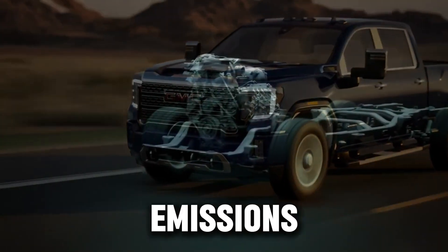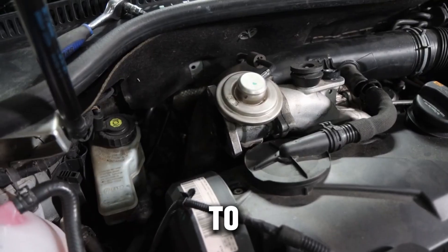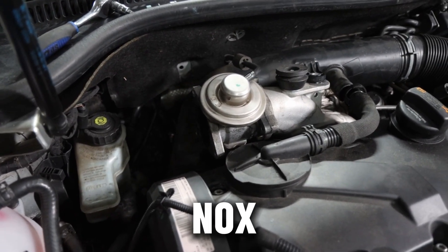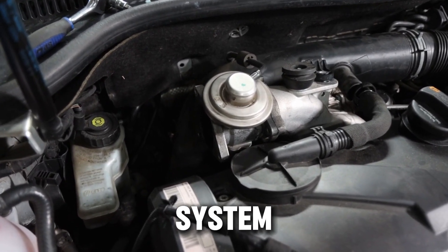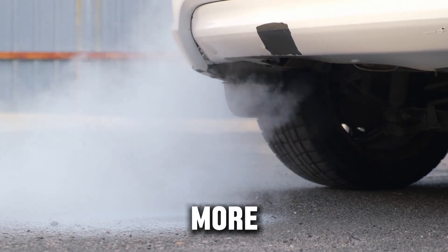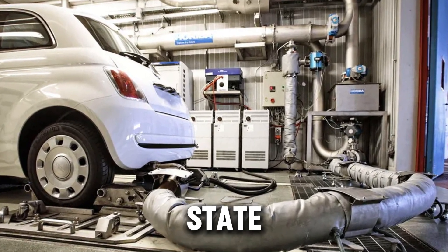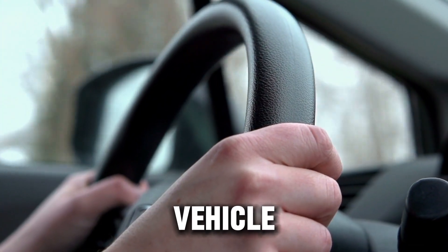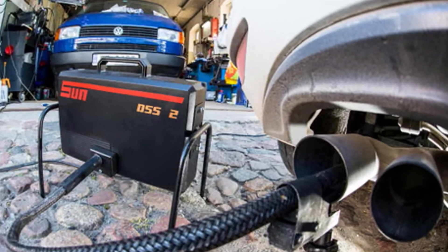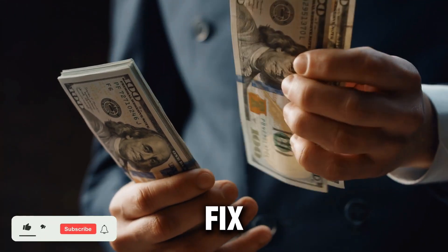The biggest downside is increased emissions. Remember, the whole reason the EGR system exists is to reduce nitrogen oxides, or NOx. When you remove the system, your engine runs hotter and cleaner internally, but it also produces more NOx gases, and that's what emission tests are designed to catch. If you live in a state or region that does emissions inspections, your vehicle will almost certainly fail the test, which means you could get fined or even have your registration blocked until you fix the issue.